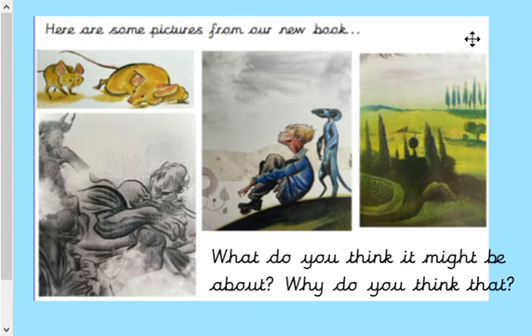We've got some really interesting pictures here. There are some mice up here, a landscape down here, and we look like we've got a character here with possibly an animal behind. And then what on earth are these characters here? Some really interesting things, and I'm wondering how you got on with making a prediction.